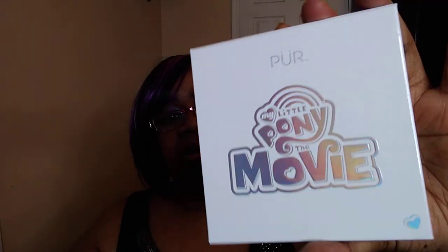They also have in here a palette — I think they said there would be a palette in each one of them. Anyway, they have the Pure My Little Pony — The Movie Palette. Here's the package, plain and simple. I think this is $18 on the site. There's one of the little ponies on it.